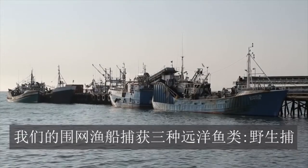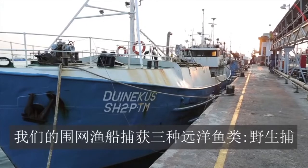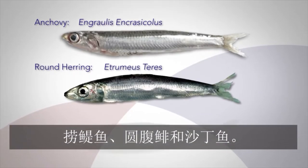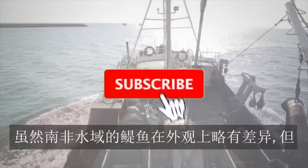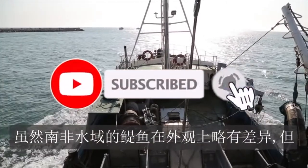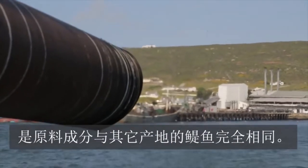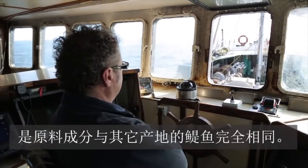Our purse-seine vessels harvest three pelagic species: wild-caught anchovy, round herring, and pilchard. Although the anchovy in South African waters vary slightly in appearance, the raw material is exactly the same in composition as anchovy of other origins.